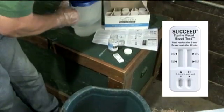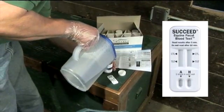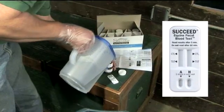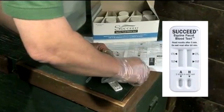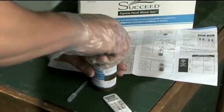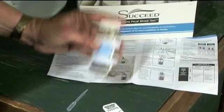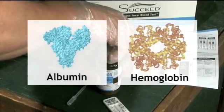A new rapid antibody test, the Succeed Equine Fecal Blood Test, or FBT, may help veterinarians accurately identify both gastric and colonic lesions in horses within a matter of minutes right in the barn. The new FBT detects specific blood components in horse manure in excess of normal levels as an indication of digestive tract conditions like ulcers.